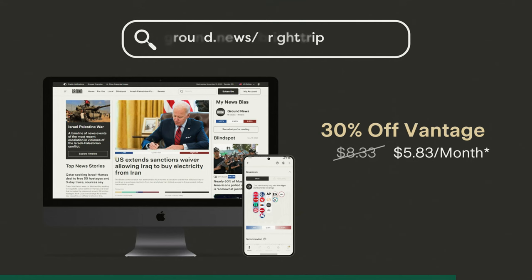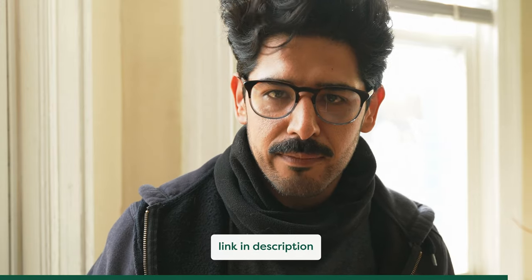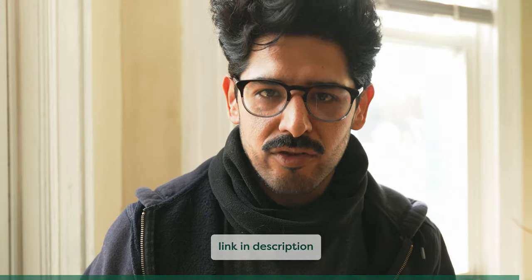Ground News isn't funded by media conglomerates or big tech, and their only agenda is to make news more transparent — a mission we at Bright Trip fully support. If you subscribe now, you'll get 30% off their Vantage plan, which gives you unlimited access to all their features. This offer is only available through our link, so go to ground.news/brighttrip and try Ground News today for just $5 a month.